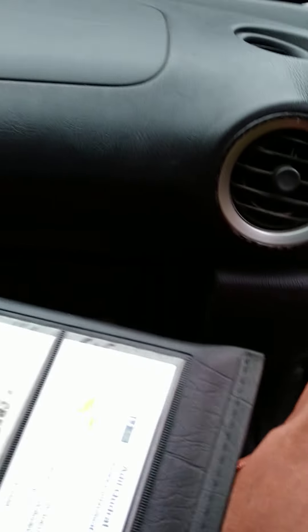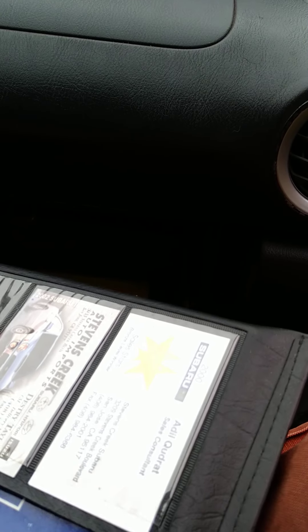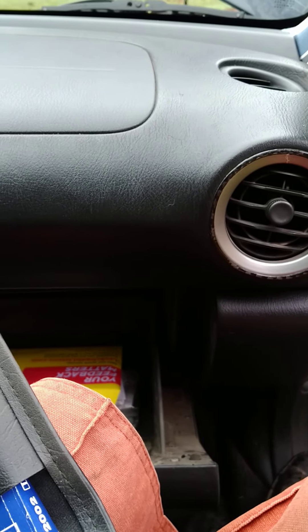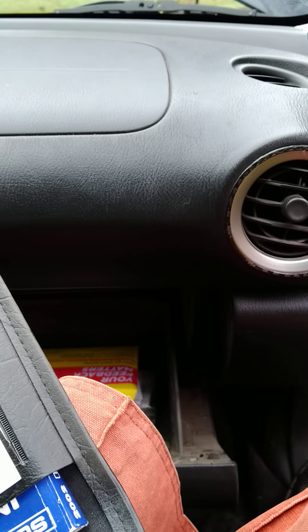I've got the original Subaru manual with all the fun stuff. The car was originally from San Jose.